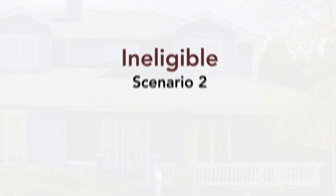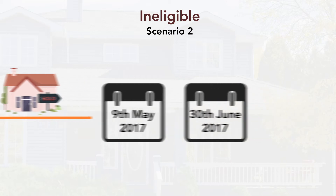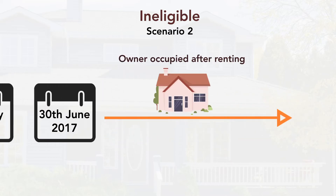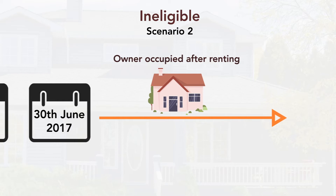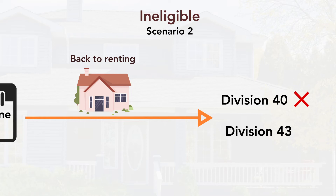Scenario 2: You purchased the property well before the 9th of May 2017 and you've had it available for rent, but switched it to an owner-occupied property after the 30th of June 2017. If you switched back to being an investment property, you would disqualify yourself from claiming depreciation on plant and equipment, but you would still be able to claim capital works deductions.